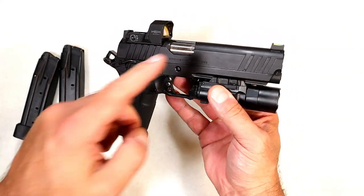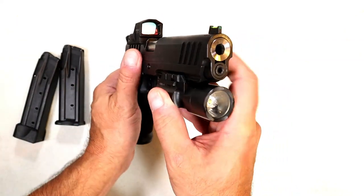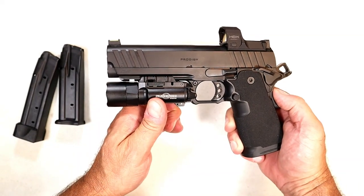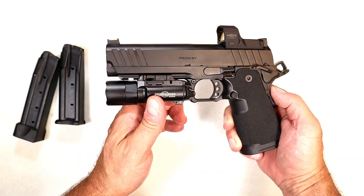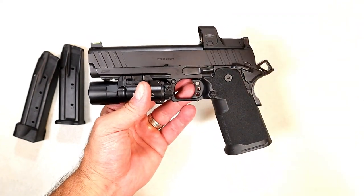This has a five-inch barrel — it is a bull barrel with a two-piece guide rod. This is also available with a 4.25-inch commander-size 1911 DS Prodigy, and the MSRP is the same.